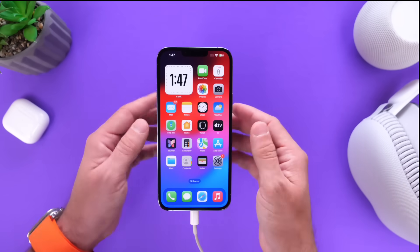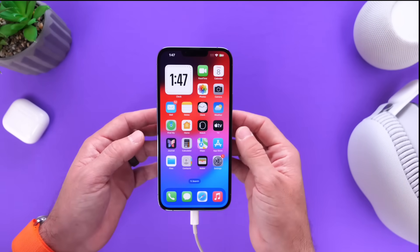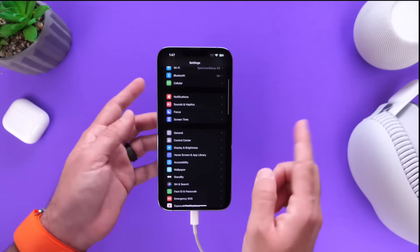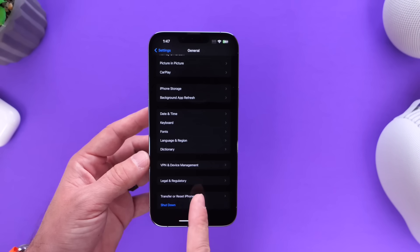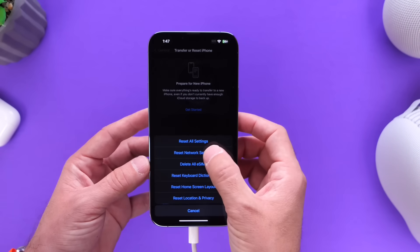The software is officially out to the public, no beta testing. Now there are a few things I recommend you do right after you update if you continue to have Wi-Fi issues or cell service issues. The number one thing I recommend for those having cell service issues is go into General and then head on over into Transfer or Reset iPhone, and then click on Reset.